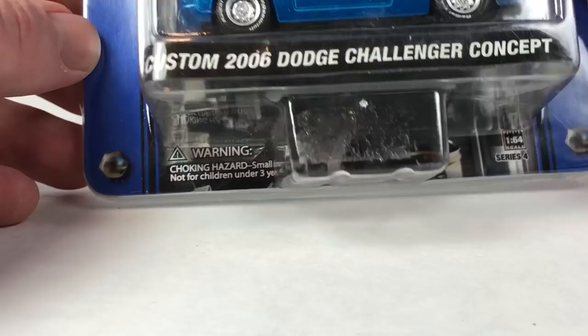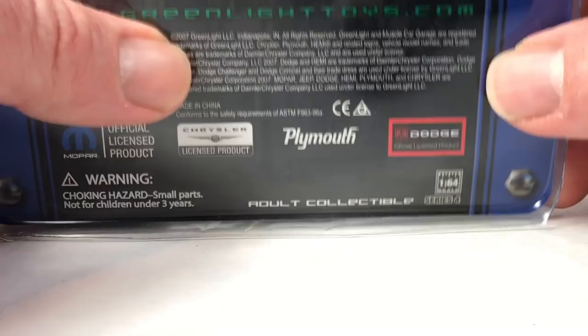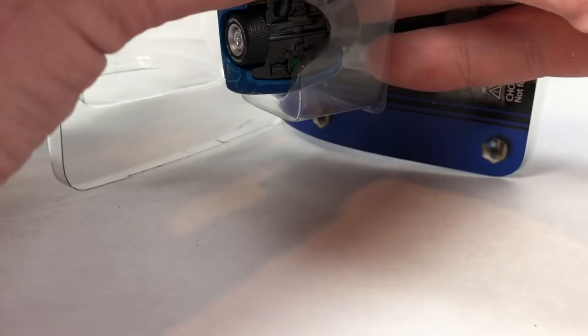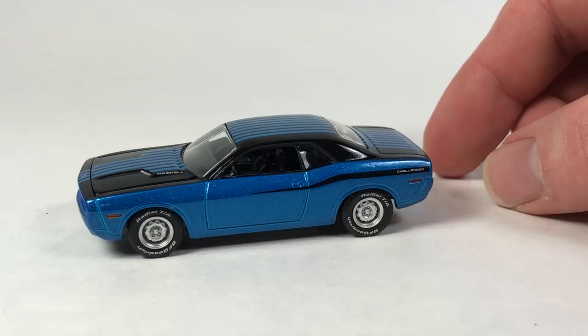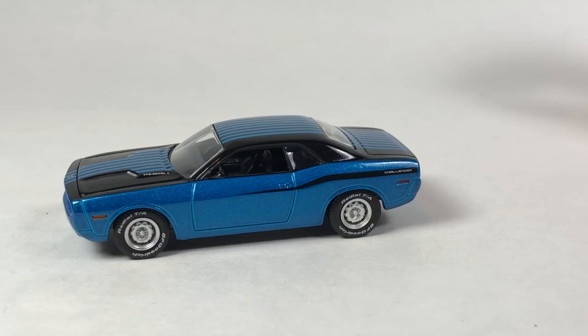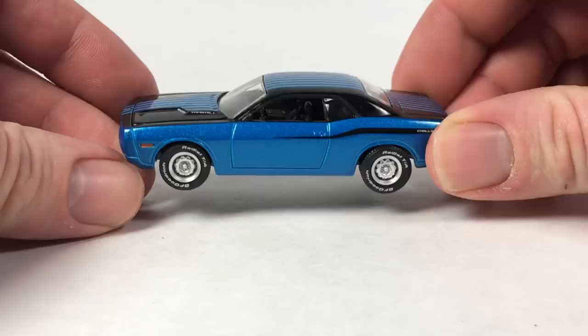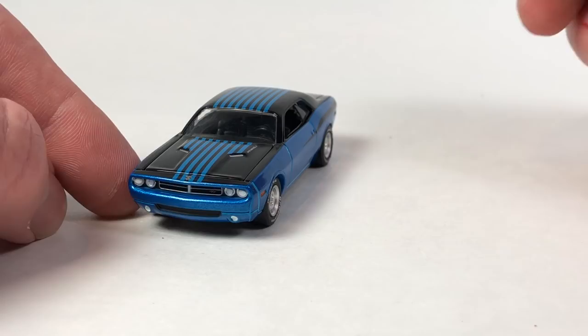Next is the Custom 2006 Dodge Challenger Concept from Muscle Car Garage Stock and Custom Series 4, copyright date 2007. This one's tough to get out — and I did cut myself right there on the packaging, ouch. This one comes with a card. It's obviously a custom version due to the paint job; the series had real stock-looking ones and custom ones, hence the name 'Stock and Custom.' There would be another version in the series with a different graphic.